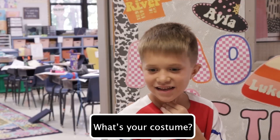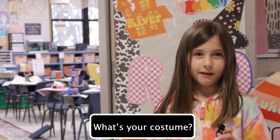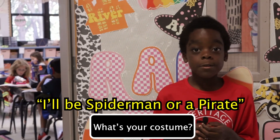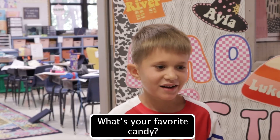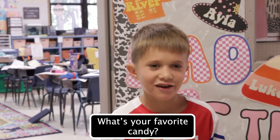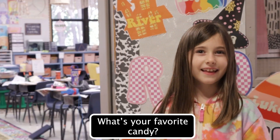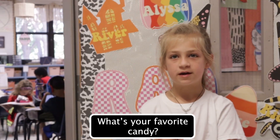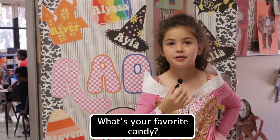Students shared their costume plans: Taylor Swift, a burrito, a zombie, country Barbie, and a pirate. For favorite candy, answers included candy corn, bubble gum, sour things like Warheads, milk chocolate, gummy bears, Twix, hot tamales, and Milk Duds.